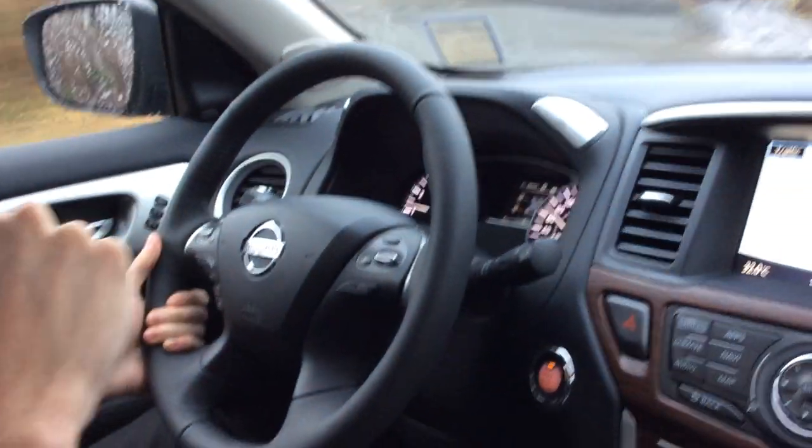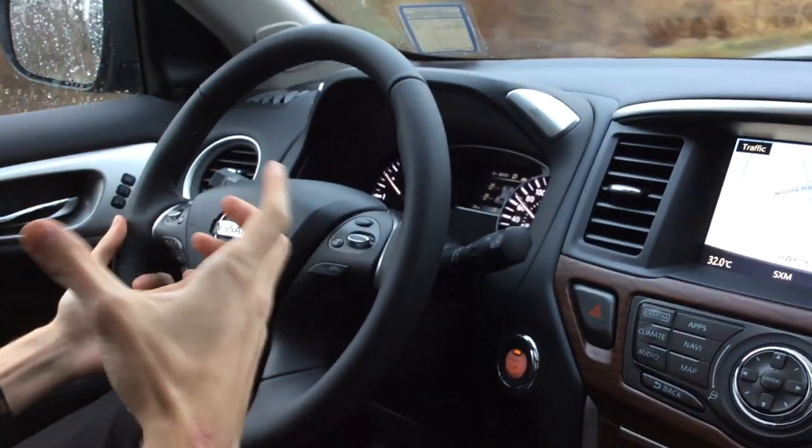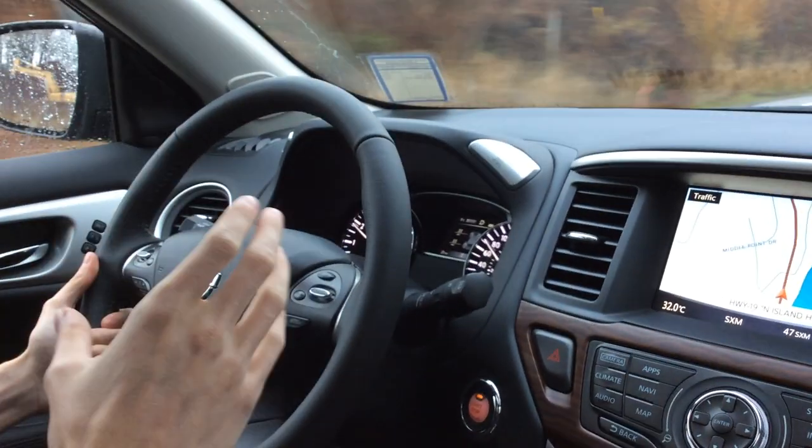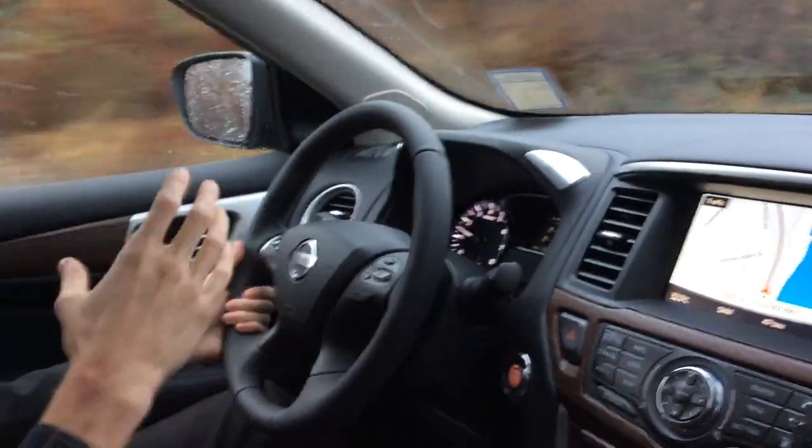If you're on the highway, for example, you set it at let's say 120. If you hit a 90 zone, what the cruise control will do — if the person in front of you slows down to 90 — it'll actually match their speed, so you don't need to be constantly adjusting your cruise control.